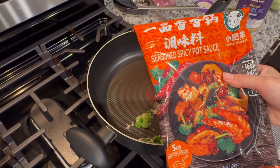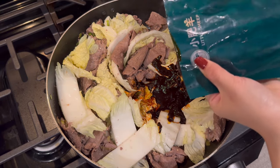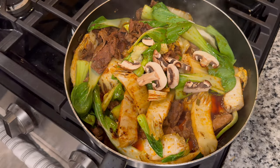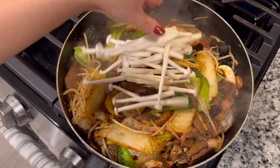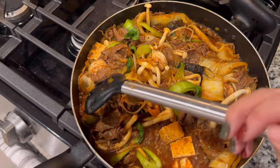Now our spicy hot pot sauce. We just have to stir-fry everything and we are ready to eat.